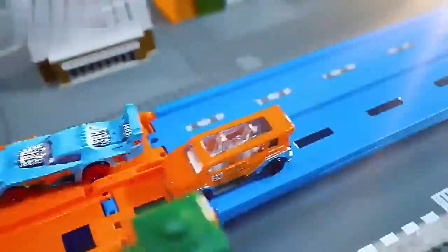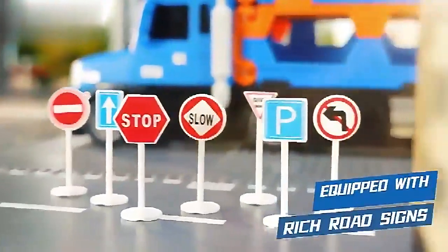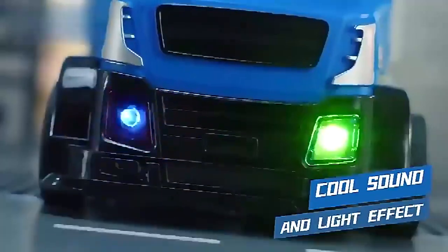Just step out — it is an exquisite alloy truck, equipped with rich road size. Press down the headstock and colorful, cool light and sound effects appear.